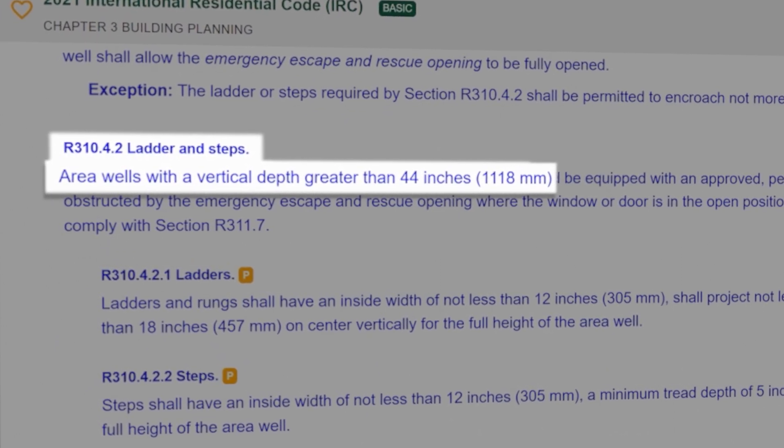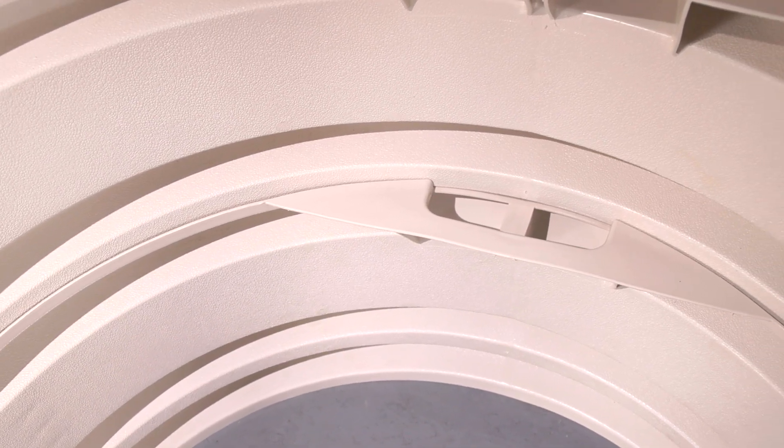They're more like the ladder we already talked about, with one exception. Where a ladder only has to be three inches off the back wall of the window well, steps need to be at least five inches off so you can comfortably step on them on your way out.